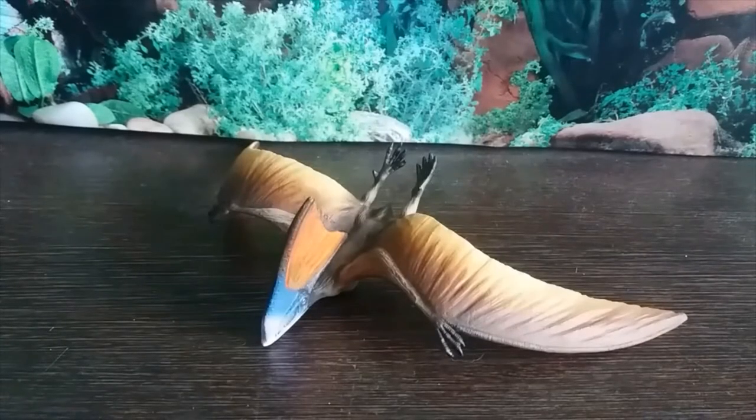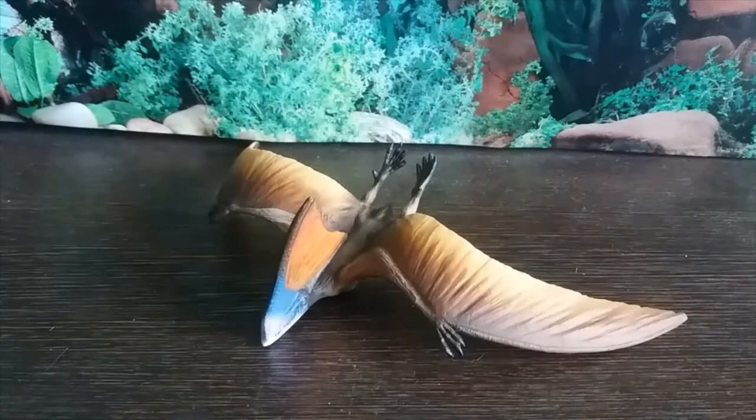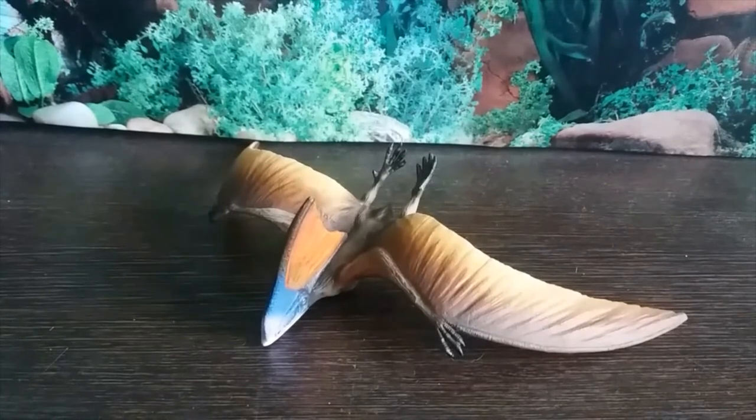Hey guys, it's HodgePodge here, and today we're going to be reviewing a figure based on an animal that appeared in episode 4 of Walking with Dinosaurs, Giant of the Skies. I chose Tapijara, and to represent that animal, today we're reviewing the Safari LTD Tapijara.